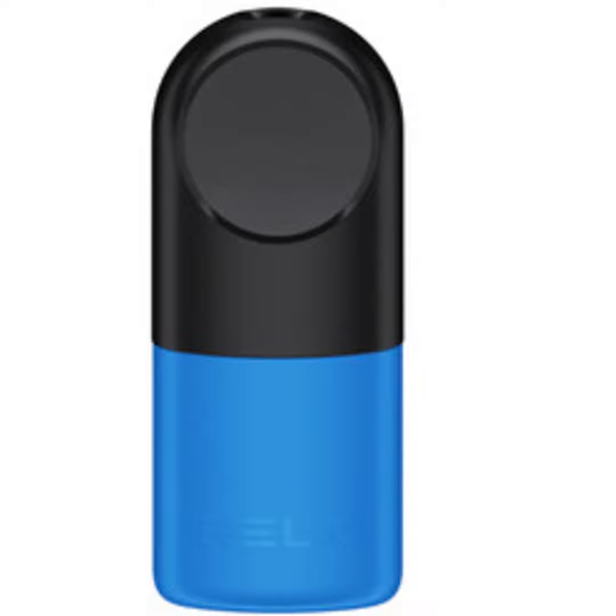The pods themselves are another slam dunk for Relics. Holding almost three times the liquid as a Juul pod is nice, but Relics also seems to have the pod engineering down cold. Far fewer issues with leaks or getting gunked up — music to this pod junkie's ears.